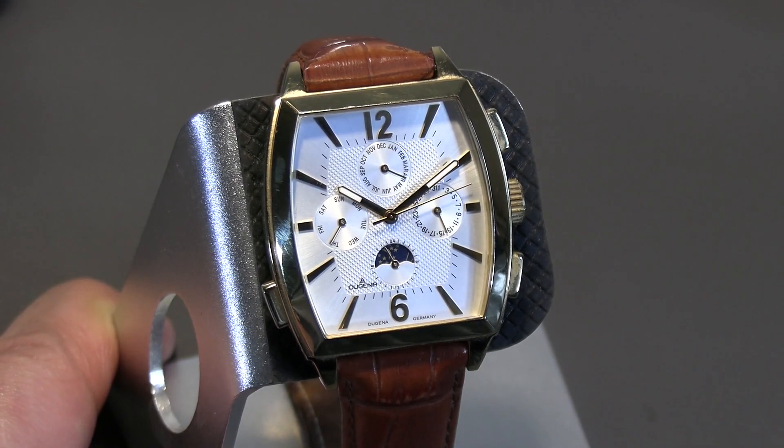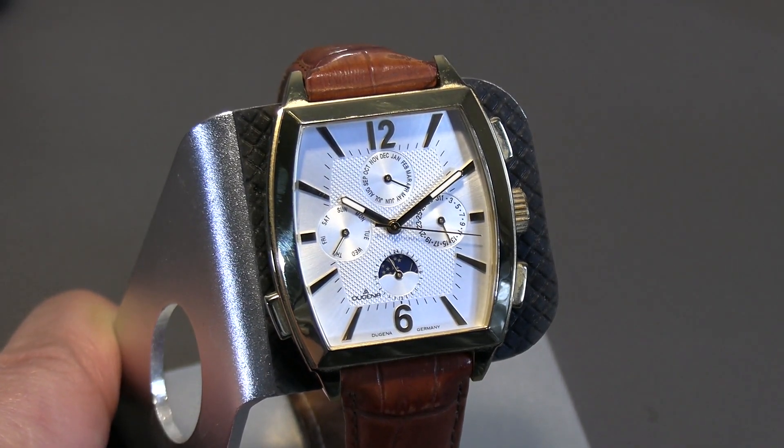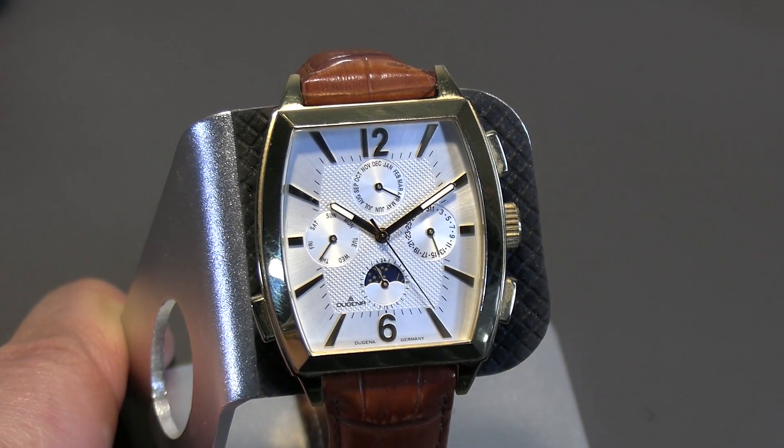So there we have it — the Dugena full calendar, day-night indicator, decent presentation, all in all a nice piece. Let's turn the camera around and close out the episode. That was the Dugena Multifunction, a really nice inexpensive mechanical watch that punches above its weight, definitely, especially considering we're only talking about a $200 watch here. Thanks for watching, and I really appreciate you taking the time. Leave a like if you're not going to subscribe, but I'd appreciate it if you did.